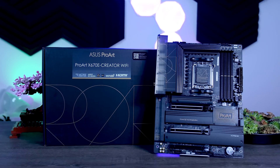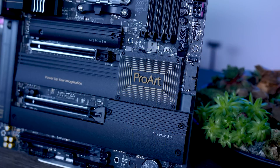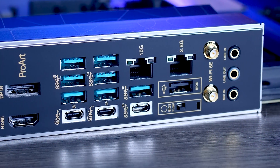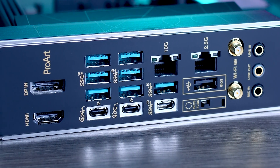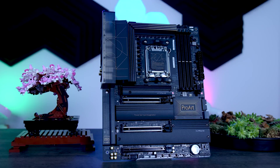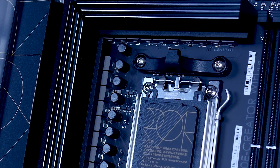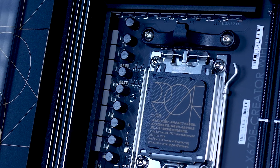The ProArt X670E Creator targets a different audience — content creators. Its standout features include a 10-gigabit LAN header and a DisplayPort-in connection that feeds a display signal from a dedicated GPU through the USB 4 ports on the back, useful for devices like the Apple Studio Display. It's a good-looking board, but without needing those specific features it doesn't make much sense at $500, since it lacks enthusiast features like physical buttons or a postcode display, making the Strix E a more logical choice for most buyers at the same price.